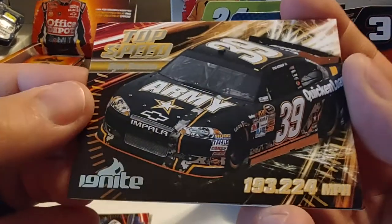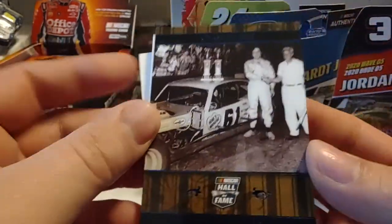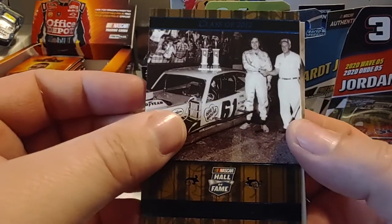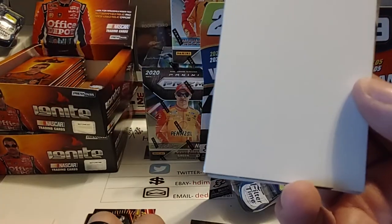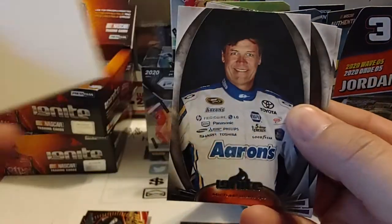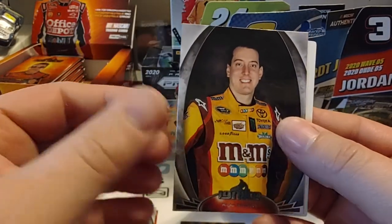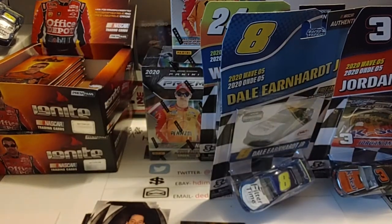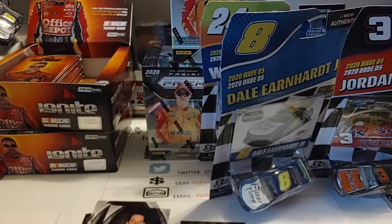On to another pack — we've got Ryan Newman Top Speed driving for Stewart-Haas Racing. A Hall of Fame card — I'll take that any day of the week. Richie Evans, multiple-time Modified Series champion. The number 61 is the only number retired in NASCAR, and it is only retired in the NASCAR Modified Series. We also have Michael Waltrip, Regan Smith, and Kyle Busch. We've got six more packs, so we'll save those for another day.